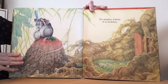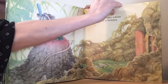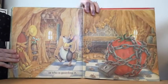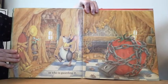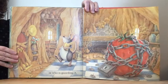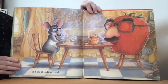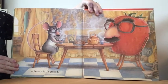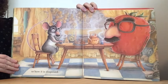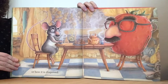No matter where it's hidden. No matter where it's hidden. Or who is guarding it? Or how it is disguised? What is the strawberry wearing? It looks like glasses.